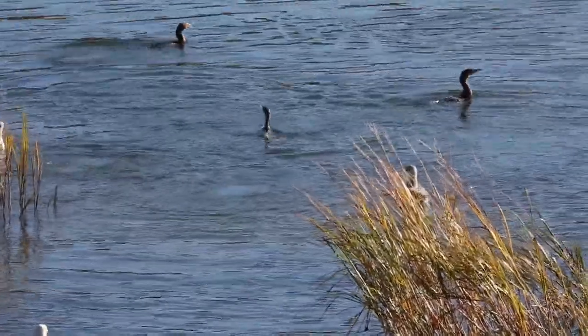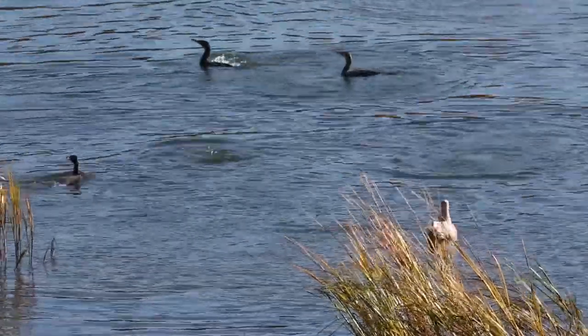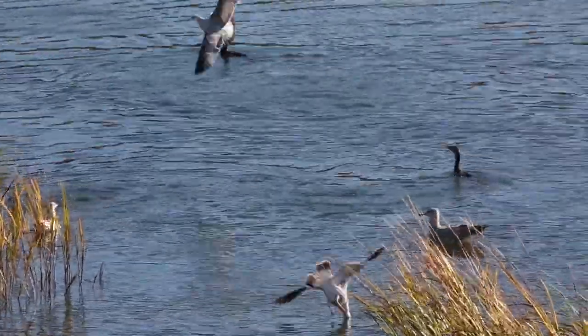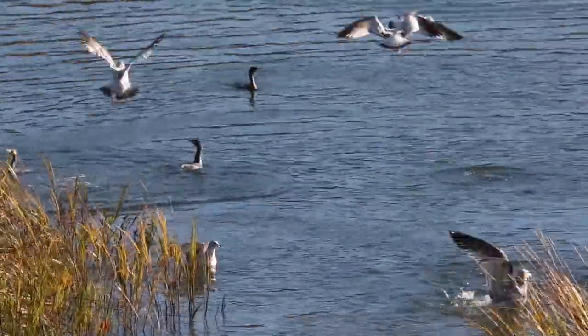These are all double-crested cormorants and these are ring-billed gulls. The double-crested cormorants are all working together to hunt fish and they're doing so rather successfully, and all of these ring-billed gulls are basically trying to harass them and steal a fish out of their mouths.